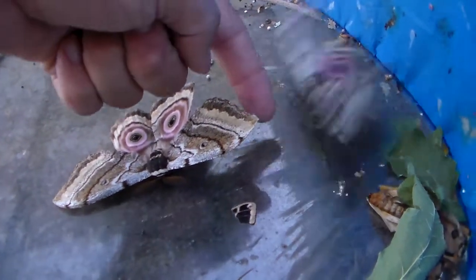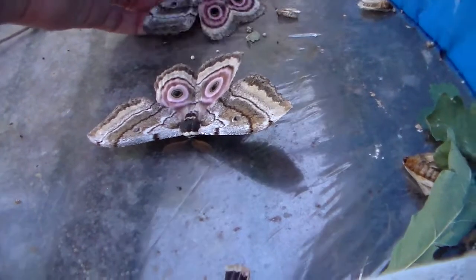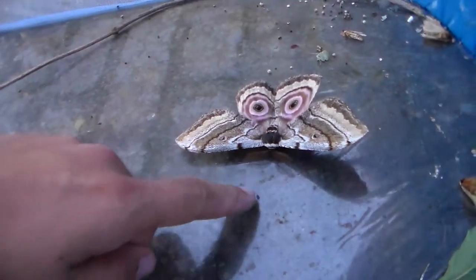For me, this is just perfect. Here we have a freshly emerged pair of the genanissa. Curiously, the female is smaller than the male — something that doesn't happen often with moths.